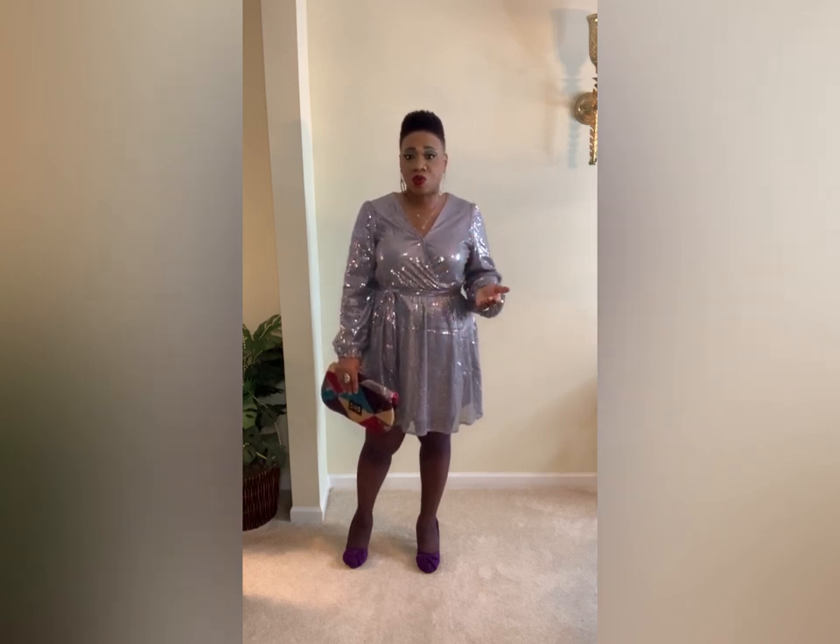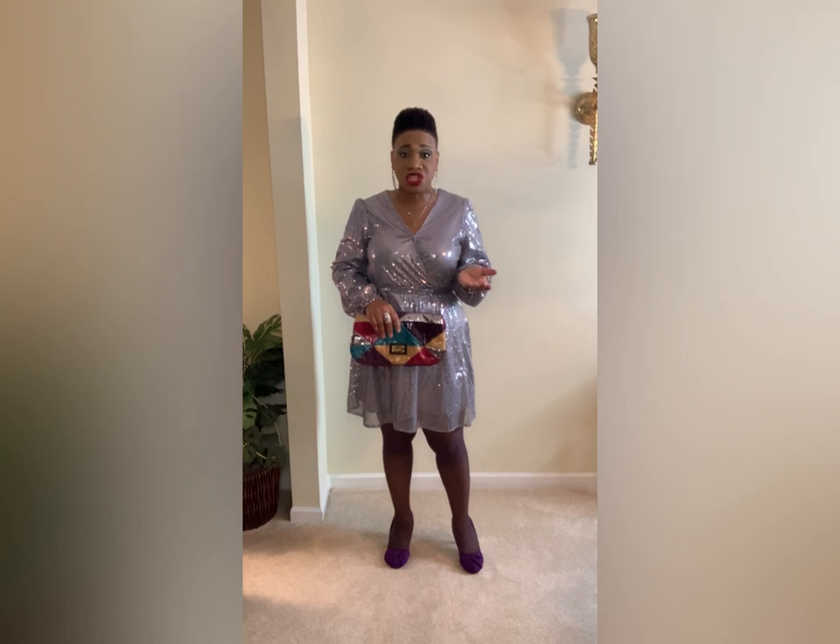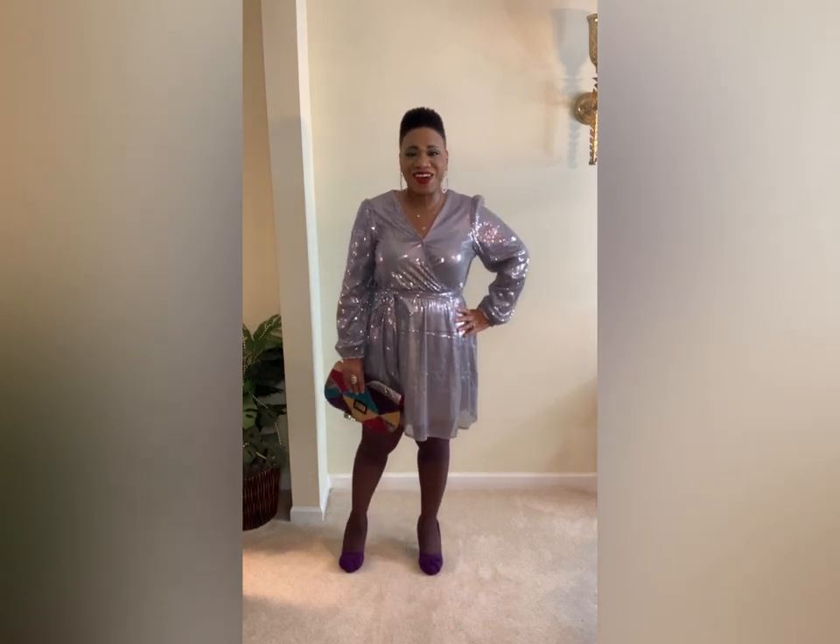My first dress is this really cute silver sequined dress that I purchased from Shein, and I only paid maybe twenty-something dollars for it. I'm absolutely in love — you cannot go wrong with a dress like this. I love the simplicity: it has voluminous sleeves, a deep V neckline, and a tie that I just put to the side. This is a perfect dress for the holidays, but you can actually wear it year-round. Sequins are really on trend right now — it's a huge trend.